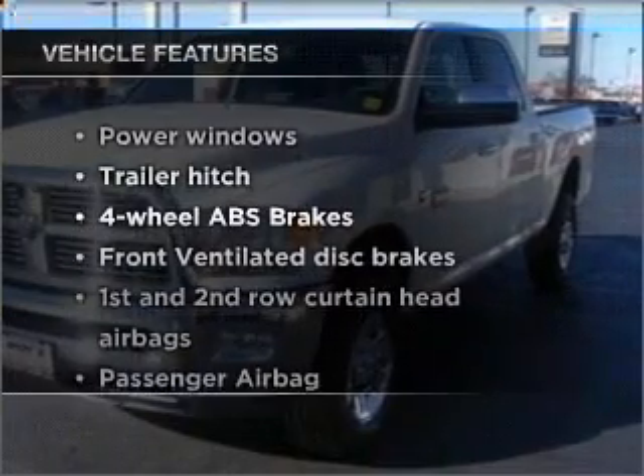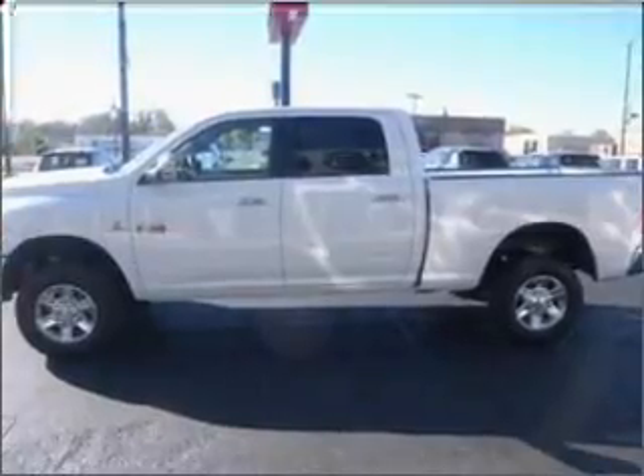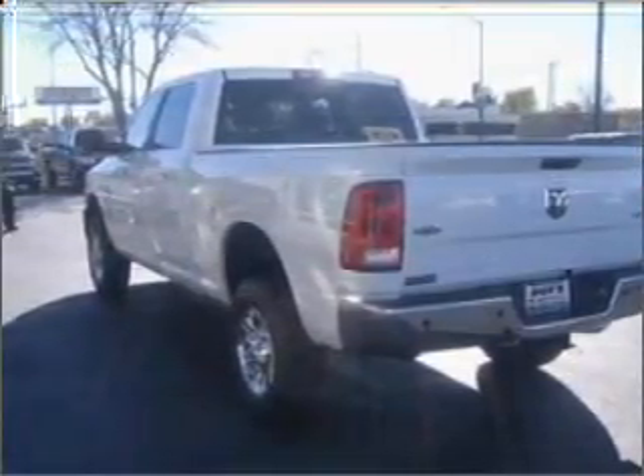Plus, enjoy these notable features included in this vehicle: power windows, power steering, an AM FM stereo with a CD player, and an adjustable tilt steering wheel. Call today to schedule a test drive.